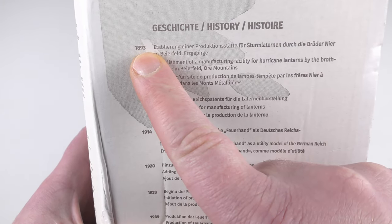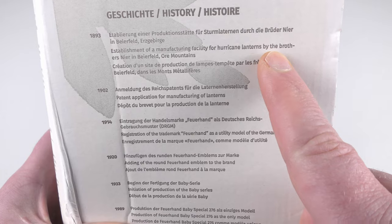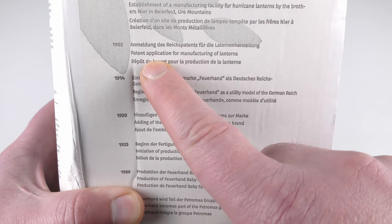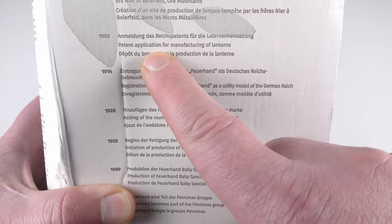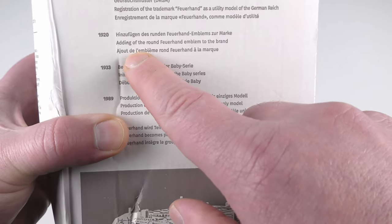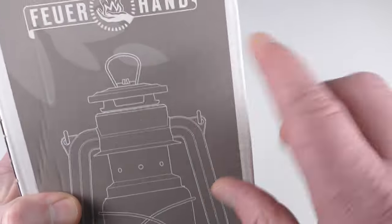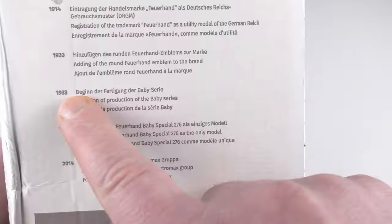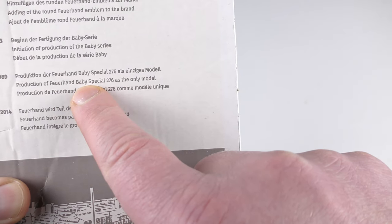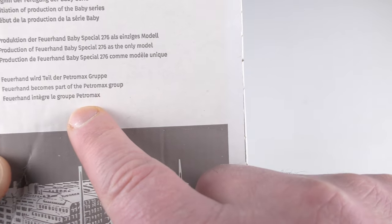They started making them in 1893 with the establishment of the manufacturing facilities for hurricane lanterns by the brothers in the Sauerland mountains. Then in 1902 there was a patent application for manufacturing the lanterns, 1914 saw registration of the trademark, the 1920s brought the round Feuerhand emblem to the brand, 1933 they started making the Baby series, 1989 brought a special Baby model, and in 2014 it became part of the Petromax group.